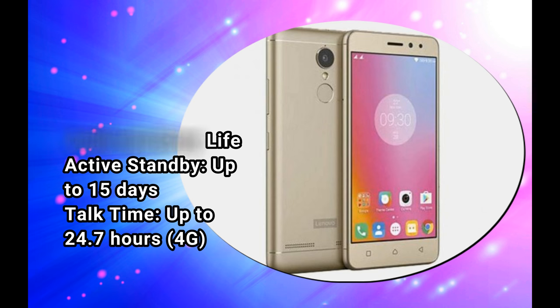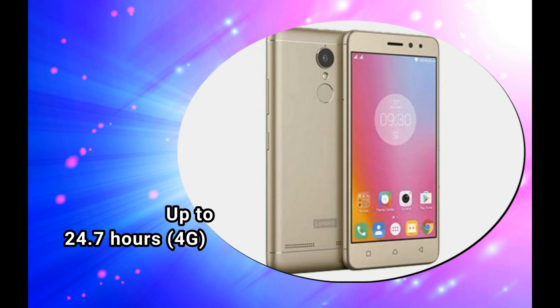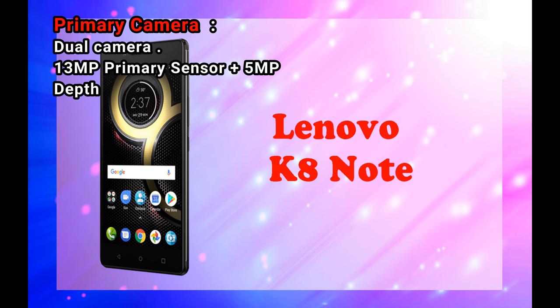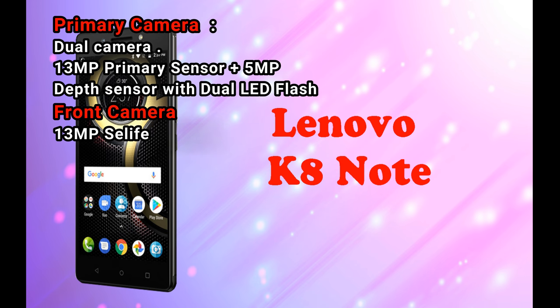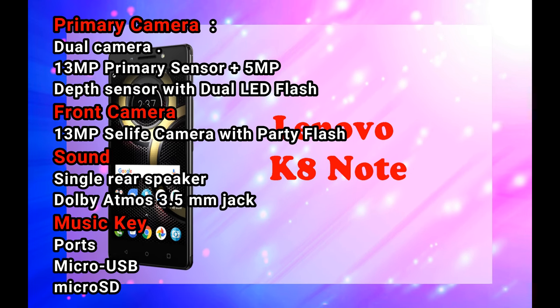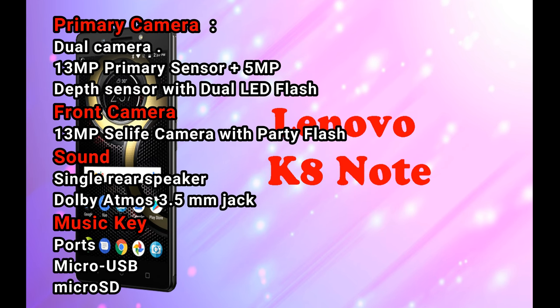Talk time: up to 24.7 hours on 4G. Primary camera: dual camera — 13MP primary sensor plus 5MP depth sensor with dual LED flash. Front camera: 13MP selfie camera with party flash.